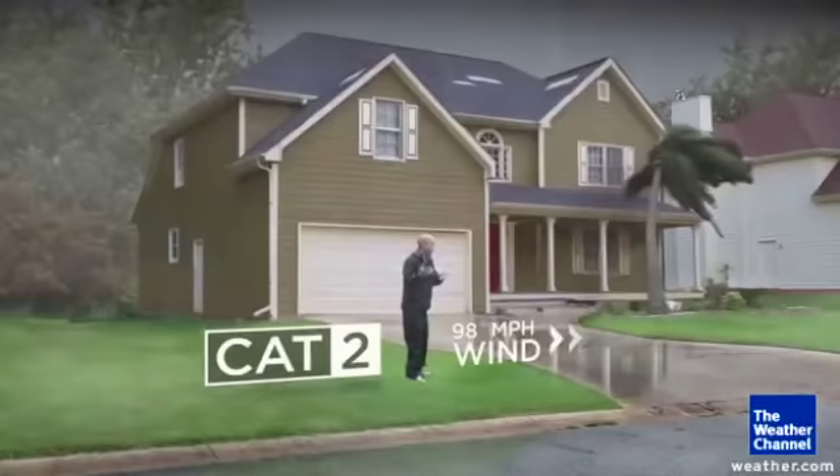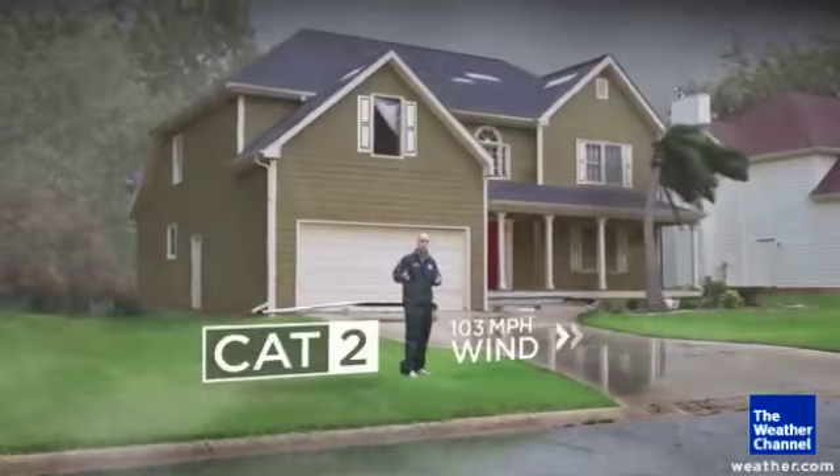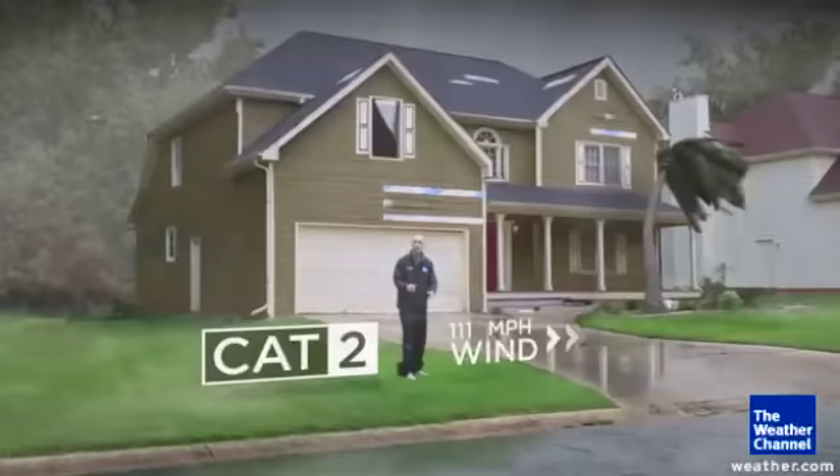Category two, that's where you really start to feel it. Look at the windows of the house — they can be hit from debris on the outside and already start breaking. In a category two, your trees are significantly bent over in the wind, and the siding of the house itself can break and flap in the wind.